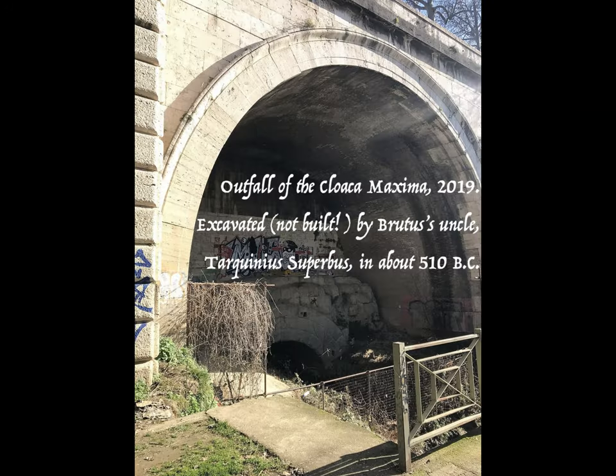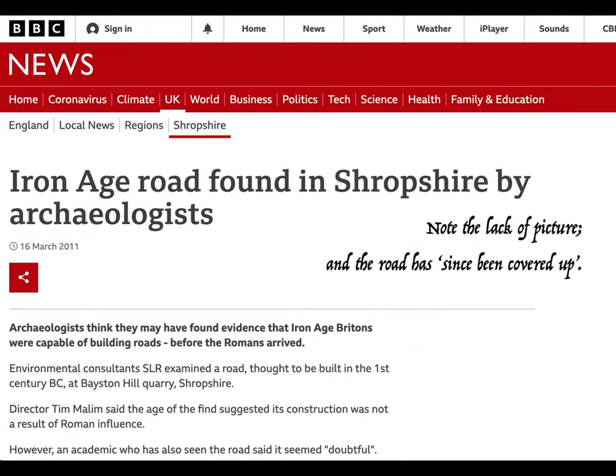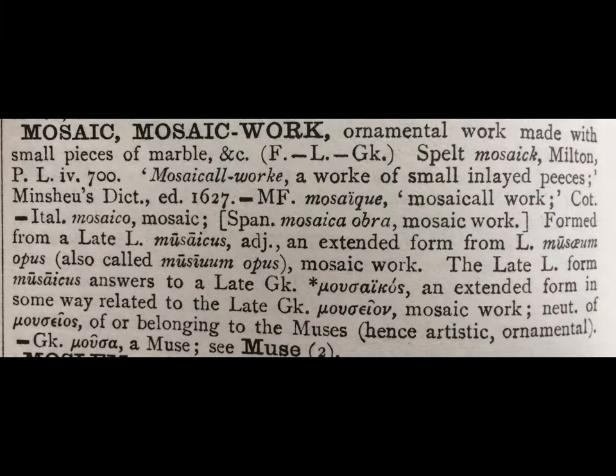We're increasingly finding that we taught the Romans everything they know, and they have forgotten to whom they owe this knowledge. We taught them how to deal with sewage, for example. The Cloaca Maxima was constructed in Rome by Brutus' uncle and is still in use today. We taught them how to pave roads, and this is provable. Why should we not also have taught them the art of making pictures in mosaic? The word mosaic is from muse, so we are back to the Arwen again — and the tiny individual twinkling human lights that make up the great picture, like the stars in the sky.